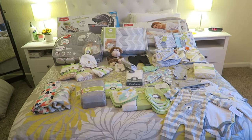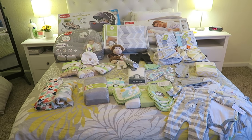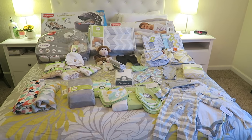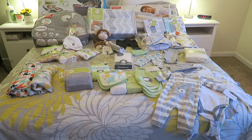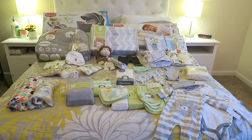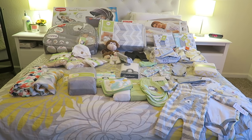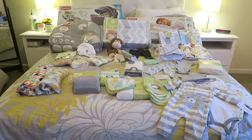Today's video is going to be the gender-neutral baby haul — all the stuff that we have for the baby so far that is gender neutral. It looks like a lot of stuff but it's really not a whole lot. This is pretty much everything we have. We have a couple other things but this is the majority. It was not all bought in one shopping trip — some of them were gifts and I'll go through and explain who got what, when, where, and all that.